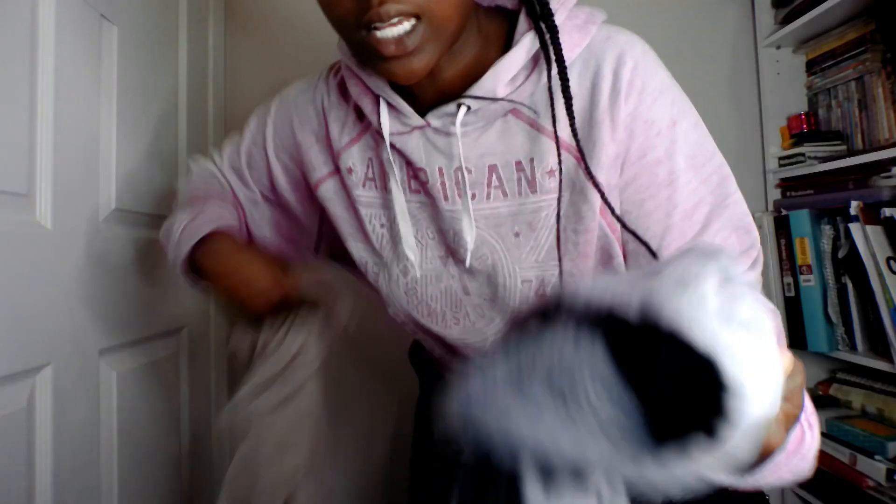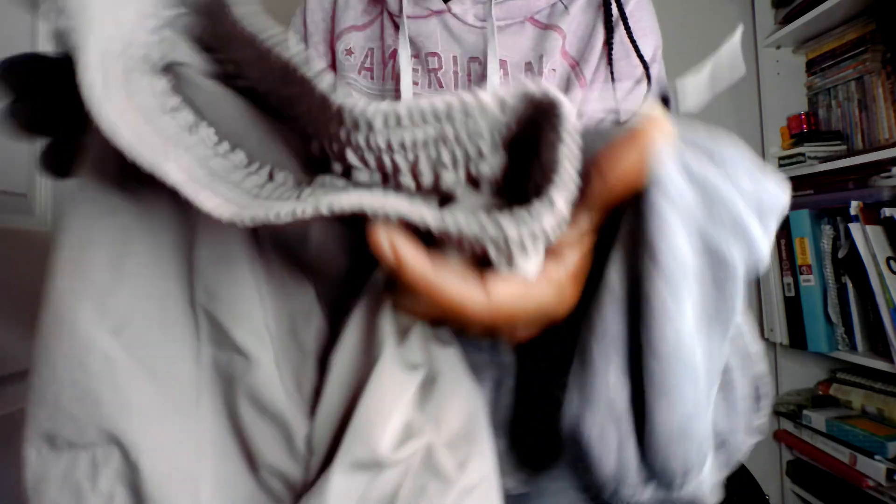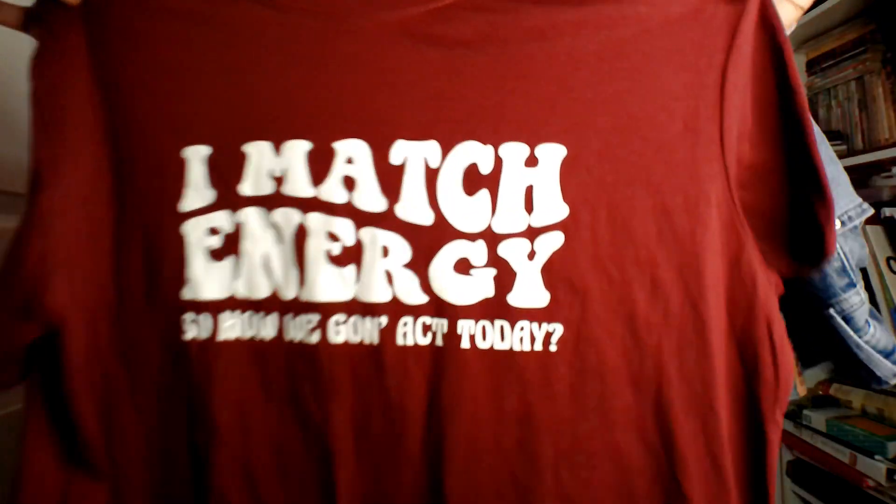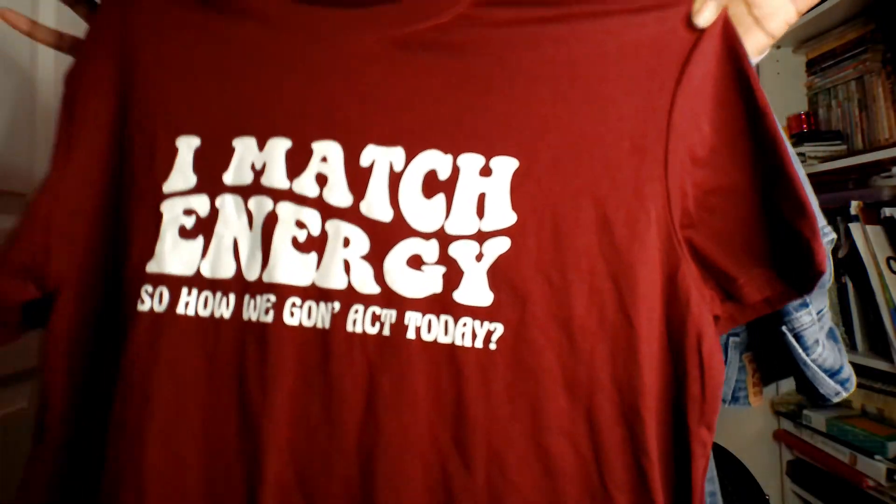The first option would be this hoodie — you see the little purple and little pink in it — it would match with this little pink. I'll be wearing these jeans with the cuff, with this shirt. I match energy, so you choose how we act today.